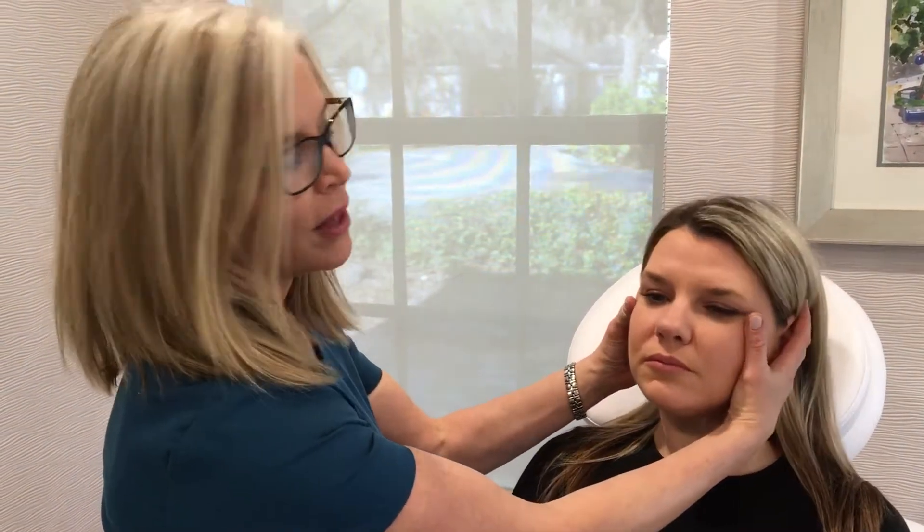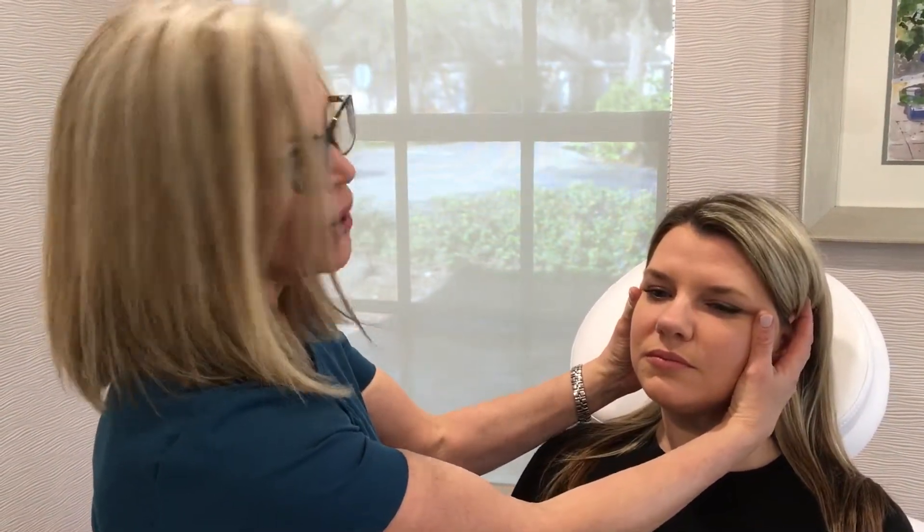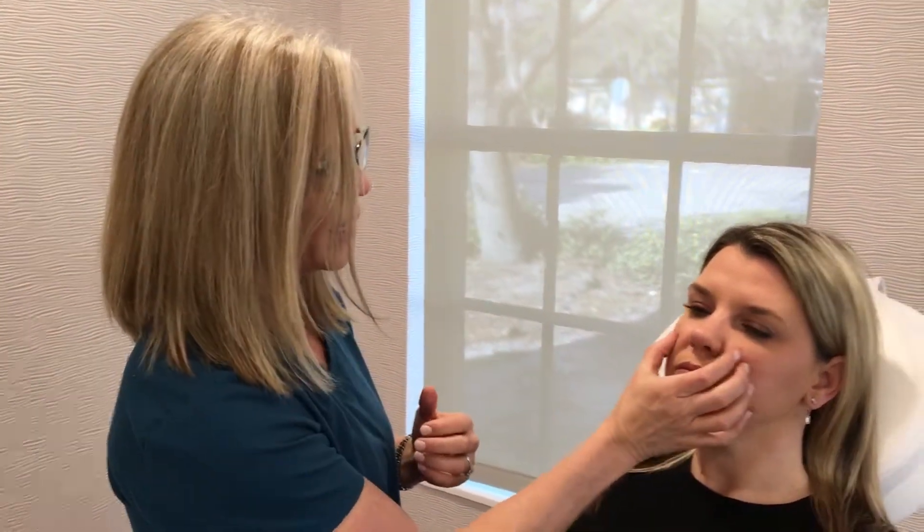Another important area to fill are the nasolabial folds, which was the original use of this product. Since we've been using Voluma, we don't have to use as much Juvederm in that area because we achieve that with the lift. But it's nice to just come back in and soften that, and it kind of prevents gravity from weighing on that area.